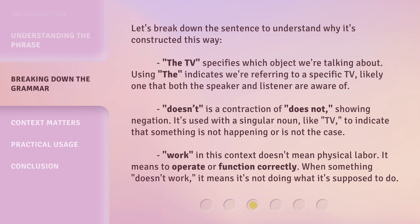'Work,' in this context, doesn't mean physical labor. It means to operate or function correctly. When something doesn't work, it means it's not doing what it's supposed to do.